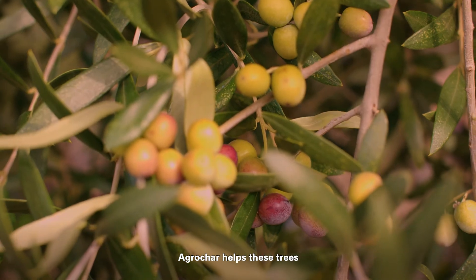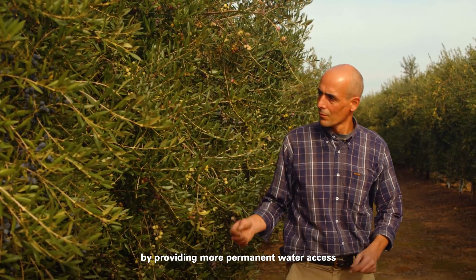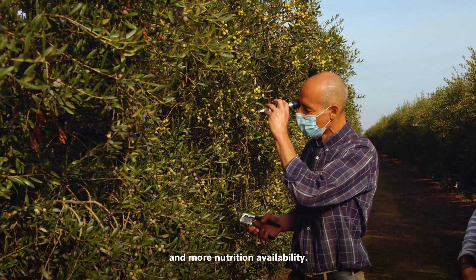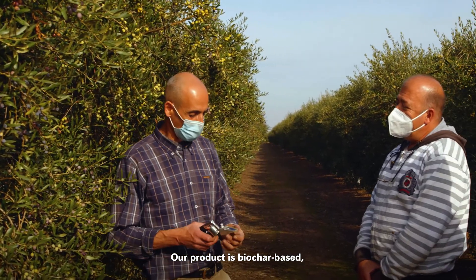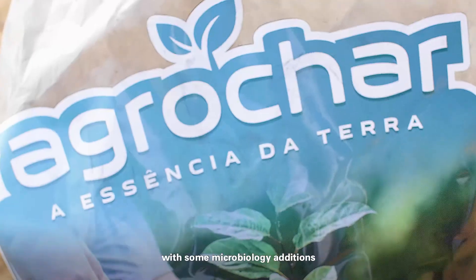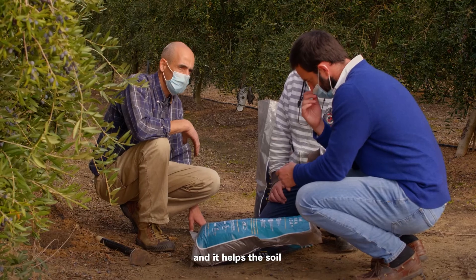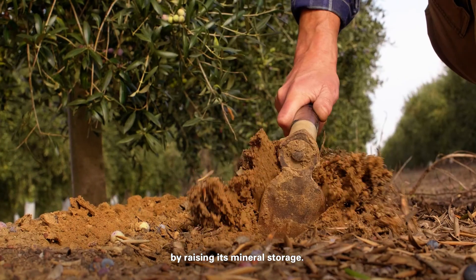Agrochar helps these trees by providing more permanent water access and more nutrition availability. Our product is biochar-based with soil microbiology additions and mineral additions, and helps the soil by raising the mineral storage capacity of the soil.